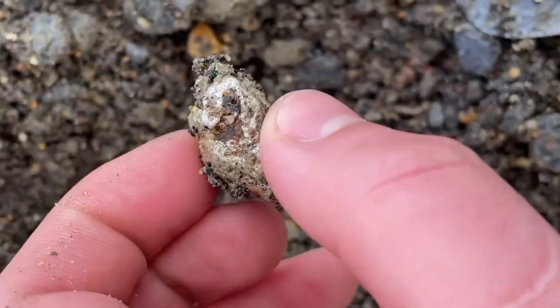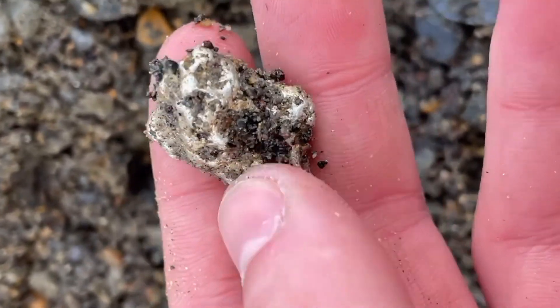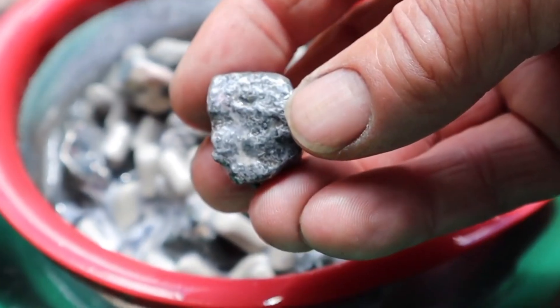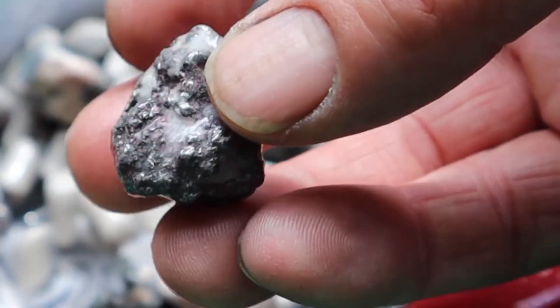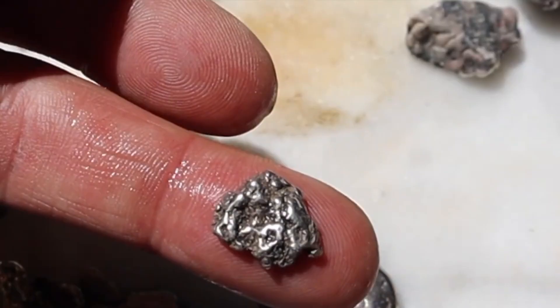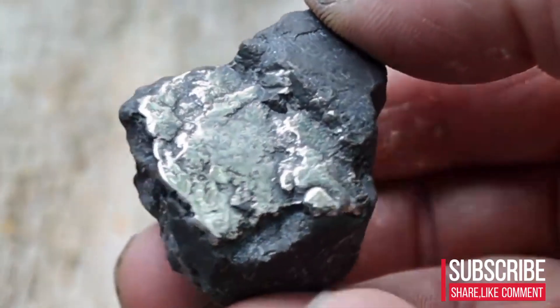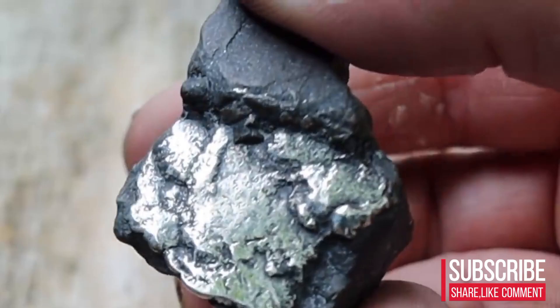Most people walk past ordinary rocks every single day, never realizing they're stepping over hidden fortunes. Inside these dull, lifeless stones are secrets that can change a person's life — platinum, silver, and minerals worth more than anyone imagines.